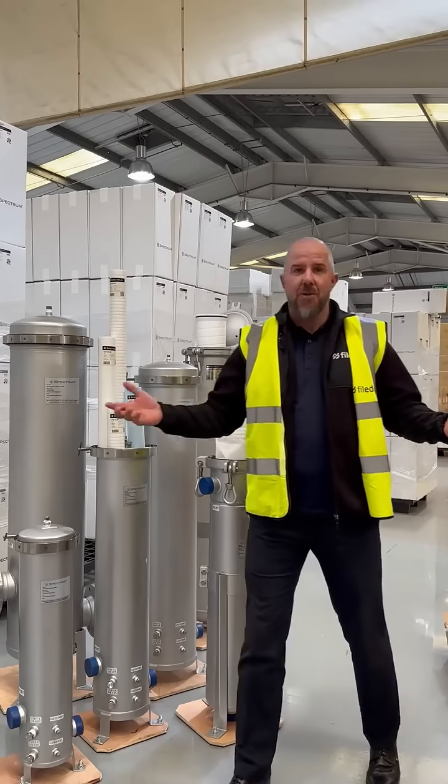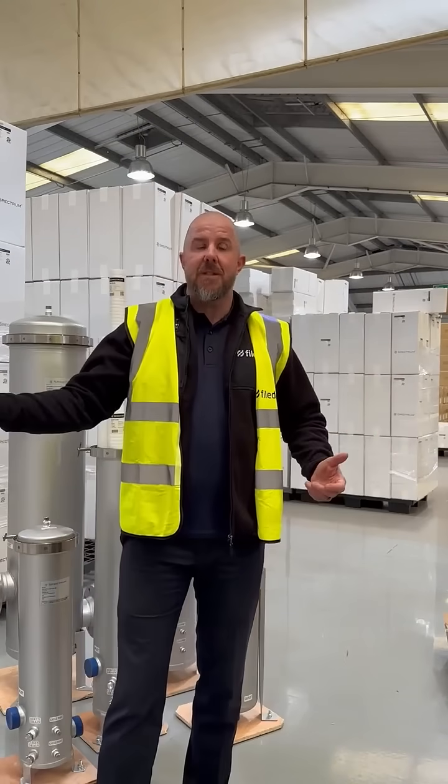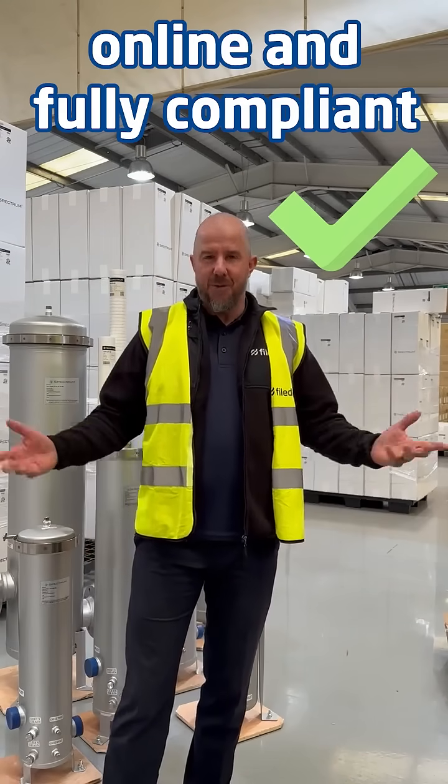Filtration continues to be the unsung hero, paving the way for success within the building services and water treatment industry, keeping systems online and fully compliant.